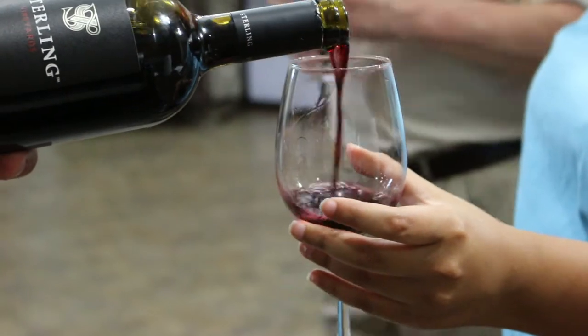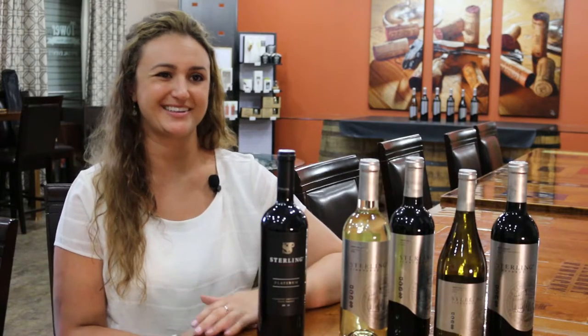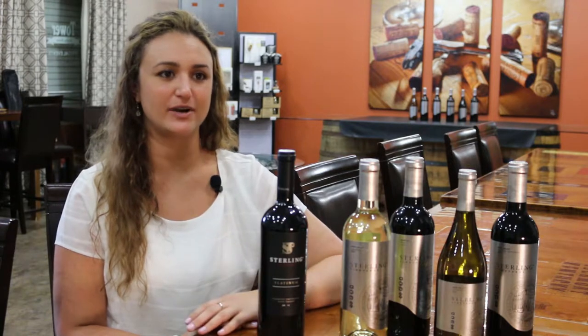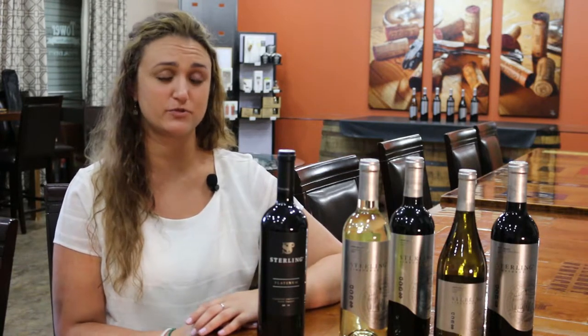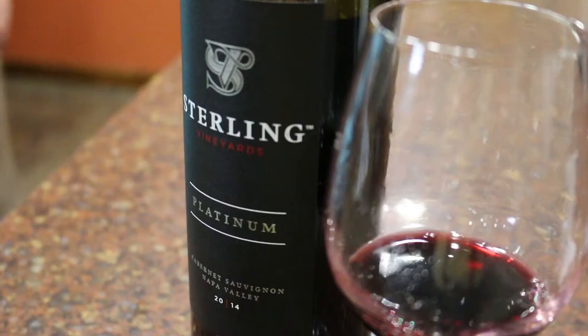Platinum is our reserve Napa Valley Cabernet Sauvignon. Every berry is hand-picked, hand-sorted, and goes into hand-selected tanks to truly bring out the qualities of each individual vineyard that we picked the grapes from.